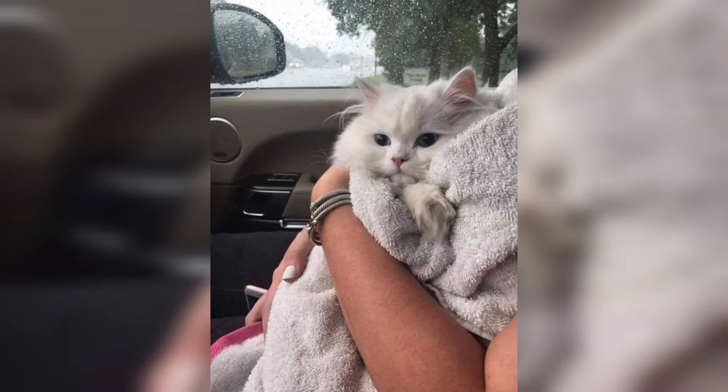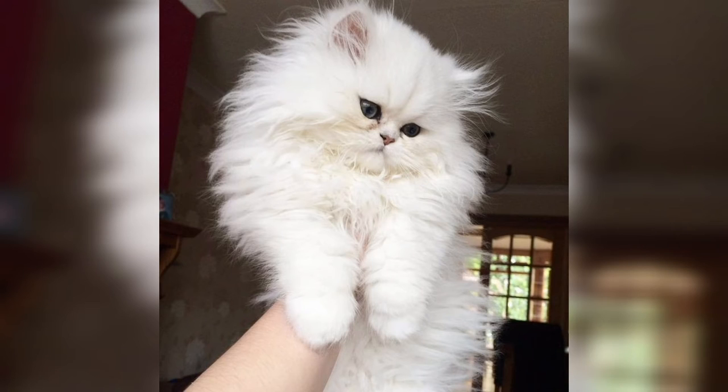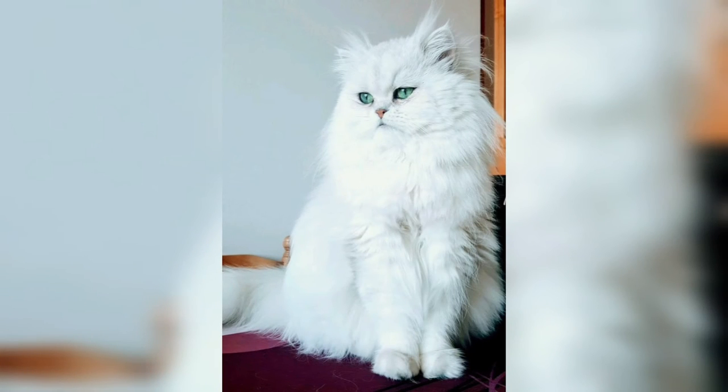The Persian is generally described as a quiet cat, typically placid in nature, and adapts quite well to apartment life. Himalayans tend to be more active due to the influence of Siamese traits. In a study comparing cat owner perceptions, Persians rated higher than non-pedigree cats on closeness and affection to owners, friendliness towards strangers, cleanliness, predictability, vocalization, and fussiness over food.